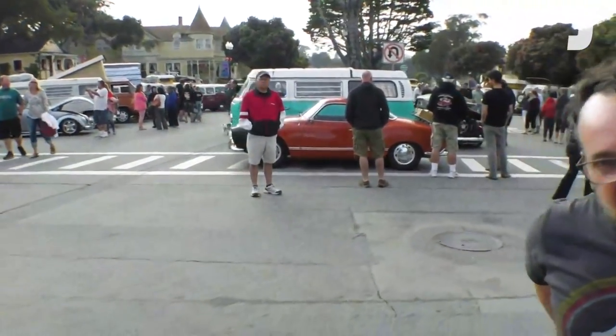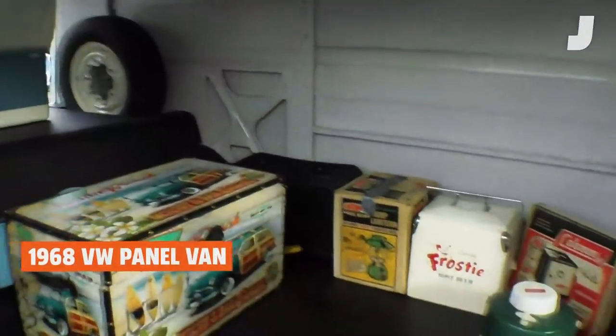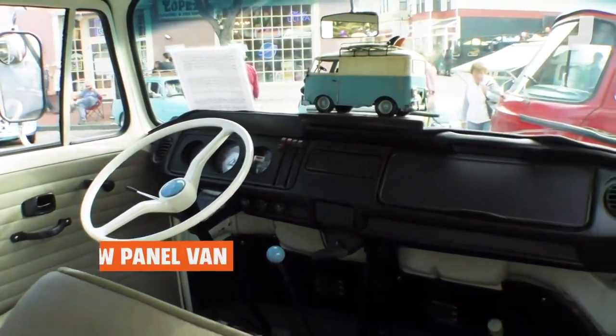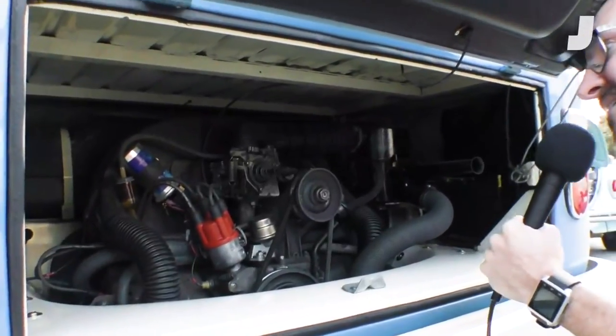Here's something you don't see as often — it's a commercial vehicle, a bus, looks like a '68 bay window, but it's a commercial version, meaning no windows in the back and no seating in the back. These are hard to find. Engine-wise it's a stock 1600 — it's got the proper air cleaner and everything. It's in amazing shape.